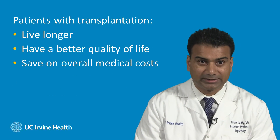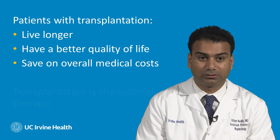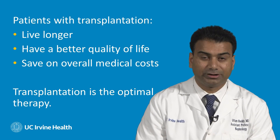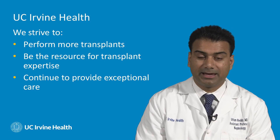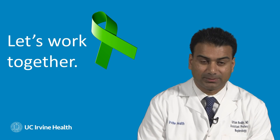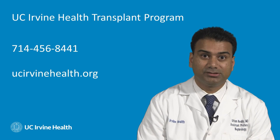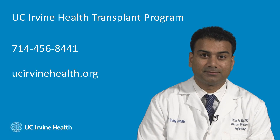In summary, compared to remaining on dialysis, patients undergoing kidney transplantation live longer, have a better quality of life, and save on overall medical costs. Kidney transplantation is the optimal therapy for ESRD patients who can undergo transplantation. Our goals here at UCI Kidney Transplant Program are to expand our program, to be a resource for kidney transplant expertise in the Orange County area, and to continue to provide exceptional care for patients in need of a kidney transplant and patients who have had a kidney transplant. Transplantation is a treatment option and a choice — it requires a lot of commitment and hard work before and after the transplant. So let's work together to make it a success. If you have any questions, please feel free to contact us at the UCI Kidney Transplant Program. Our phone number is 714-456-8441, or you can visit us on our website. Thank you.